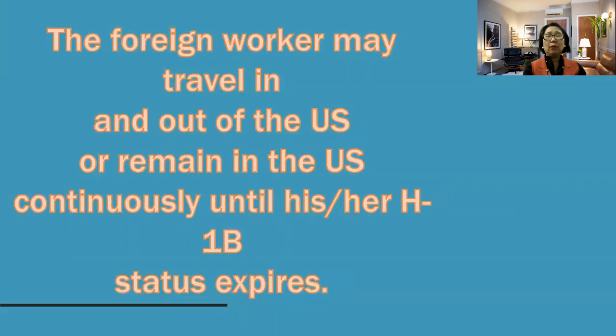Once the foreign worker has the H-1B visa, they can travel in and out of the U.S. or remain in the U.S. continuously until their H-1B status expires. If your visa stamp is expired, you need to go again and have an interview at a U.S. embassy to stamp your visa. But you can go in and out of the U.S. as long as your H-1B is valid.